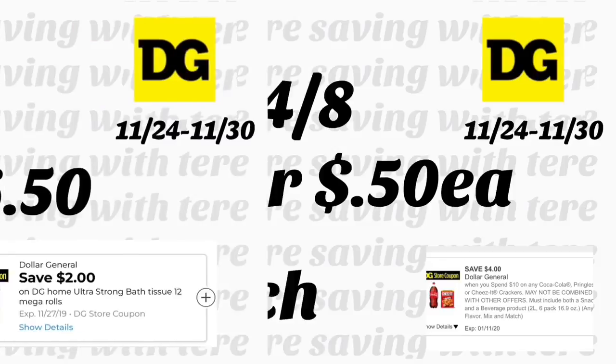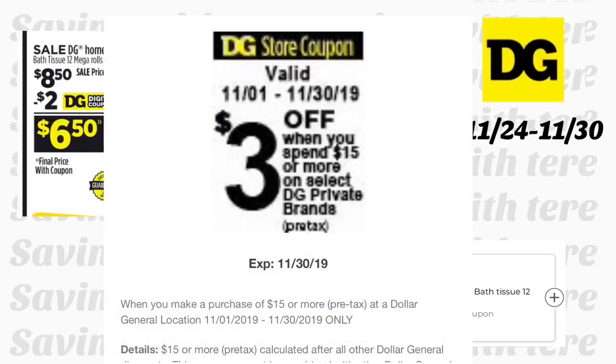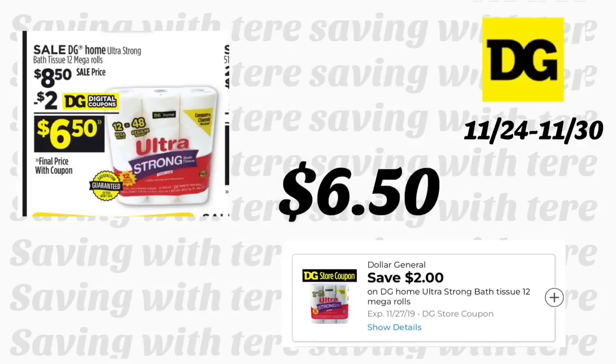Also part of the four-day deal: Dollar General Ultra Bath Tissue, the 12 mega rolls, on sale for $8.50. We have a two-dollar digital coupon making it $6.50. If you have the three-dollar coupon on a purchase of fifteen in Dollar General private brand, you can spend fifteen dollars and save three dollars with that digital coupon — check your accounts for that coupon.